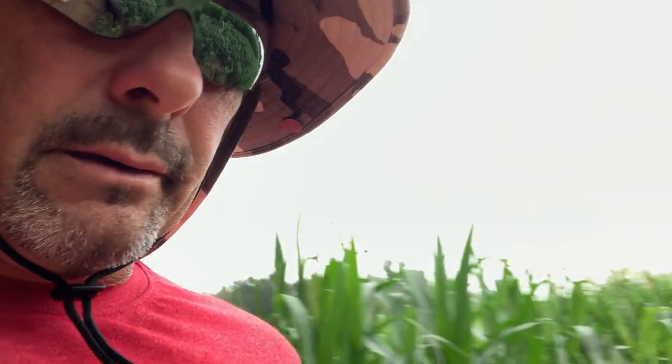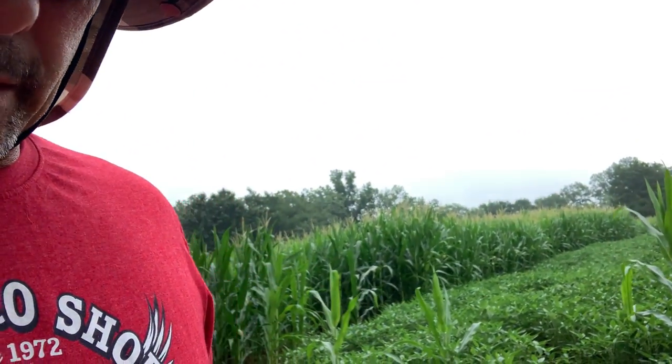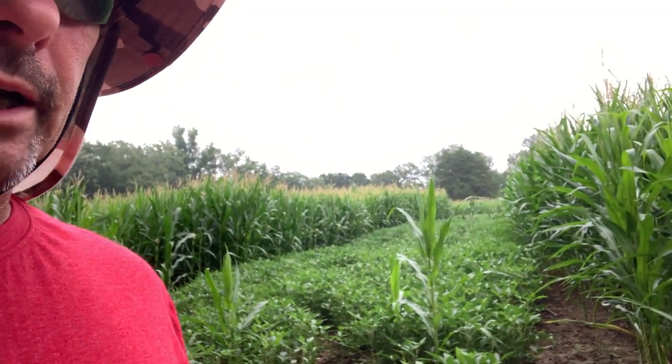Morning everybody — July 31st, give a little check-in update. Corn and beans are looking phenomenal. It's rained all week — almost went down in the mud out here. We're just out taking a little walk, surveying and getting some energy out of the dog. But they look really good.